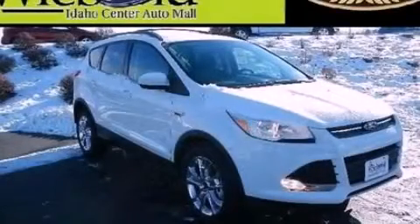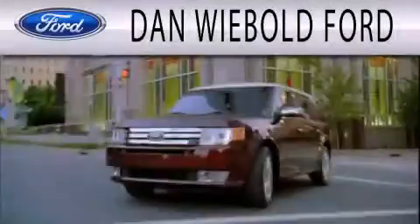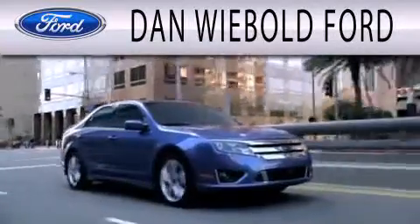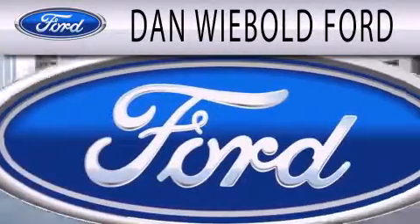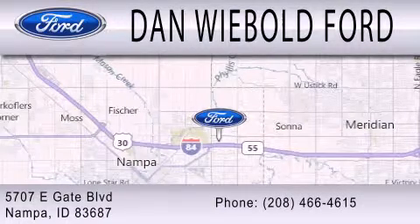Stop by today and test drive this vehicle for yourself. Dan Webold Ford is dedicated to doing everything possible to ensure that the experience you have selecting your next vehicle is as pleasant as possible. We are located at 5707 Eastgate Boulevard in Nampa.